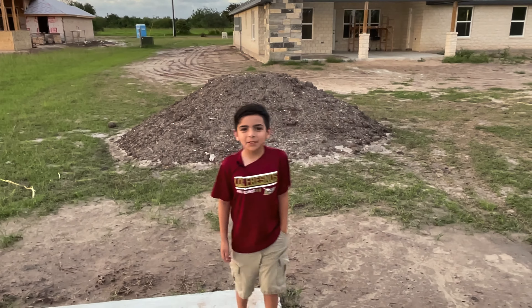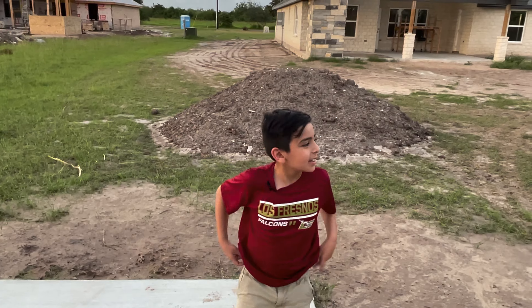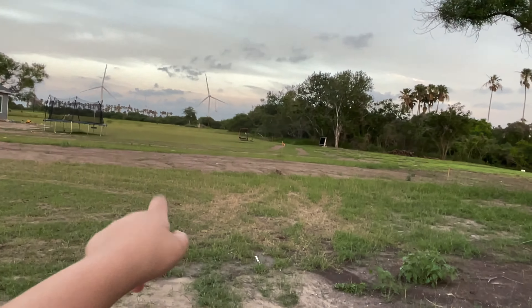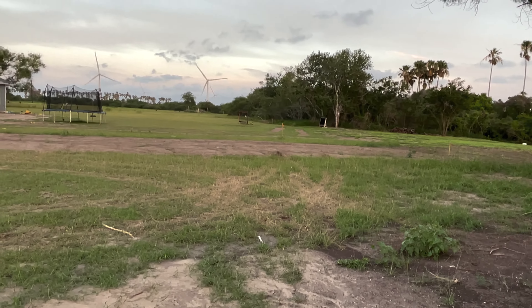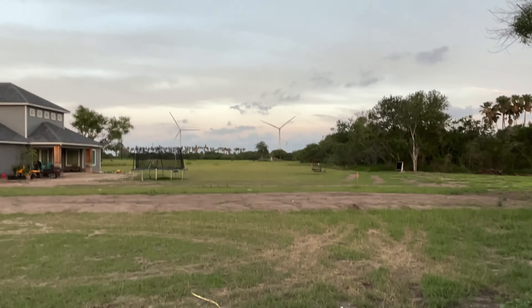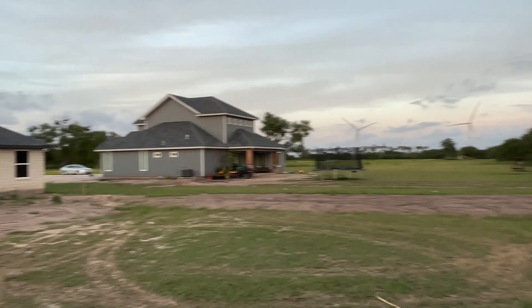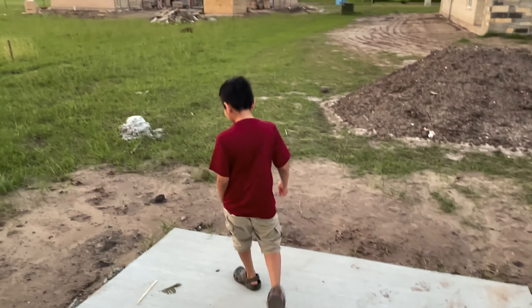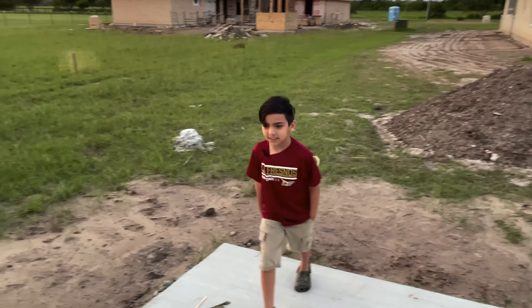There's one thing I do want to say — over there is a long field where we actually play baseball with our neighbors. It's fun. What I don't like is when I'm not batting I have to run and get the ball, and it usually goes far and I don't like that because it hurts.